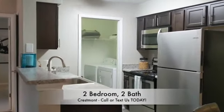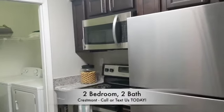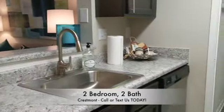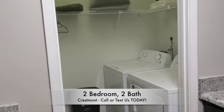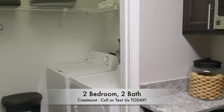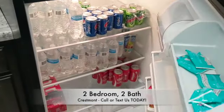Kitchen comes equipped with stainless steel appliances, including the stove, microwave, and dishwasher. All two-bedroom, two-bathrooms and two-bedroom, one-bathrooms come equipped with washer and dryer already installed. Fridge is big enough for all of your housing needs.